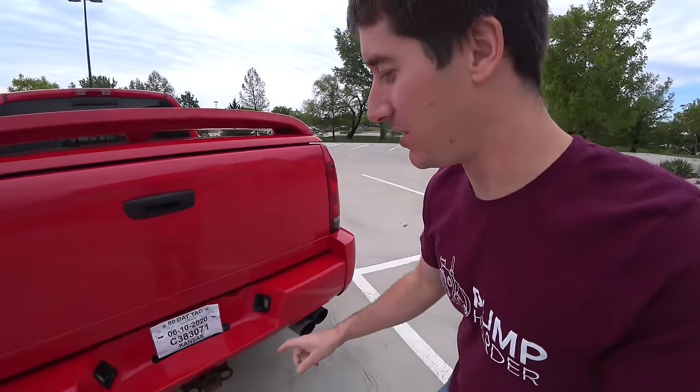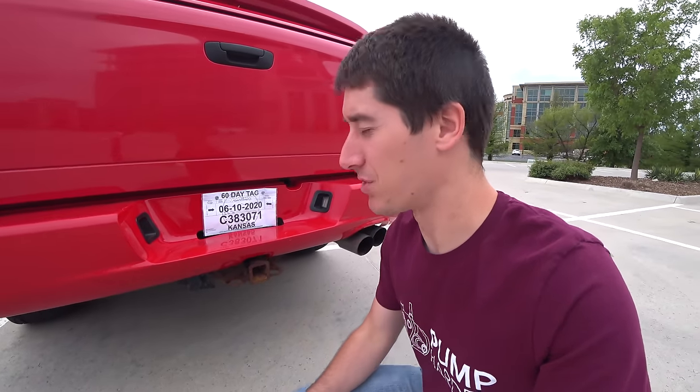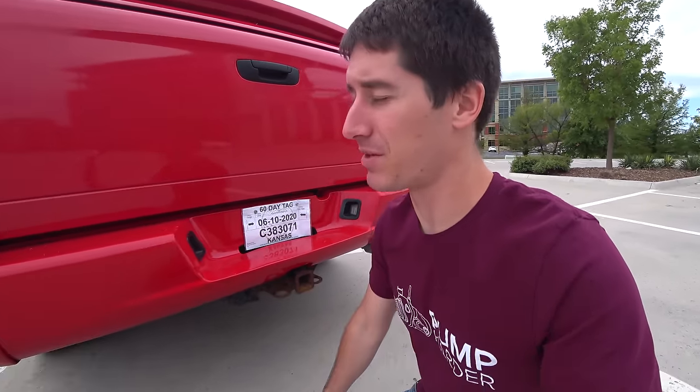In this truck, the Viper engine is backed by the 48RE out of the Cummins — the four-speed automatic — and you can tow 7,500 pounds. It'll tow just about anything. We've already put more than 7,500 pounds behind this so far.